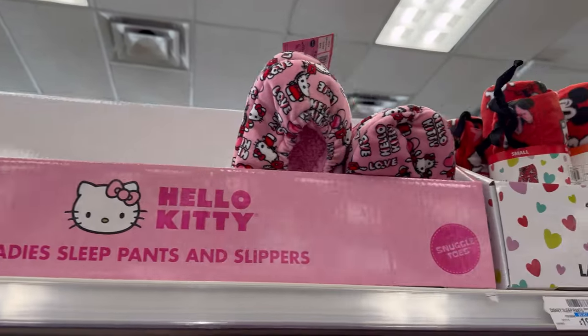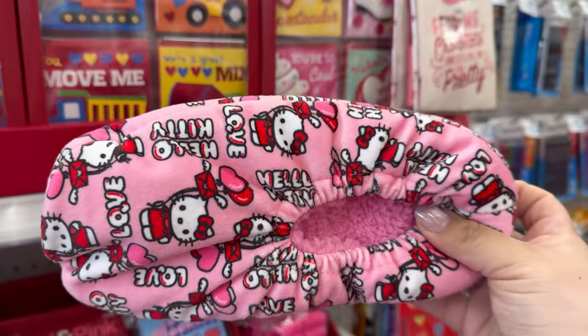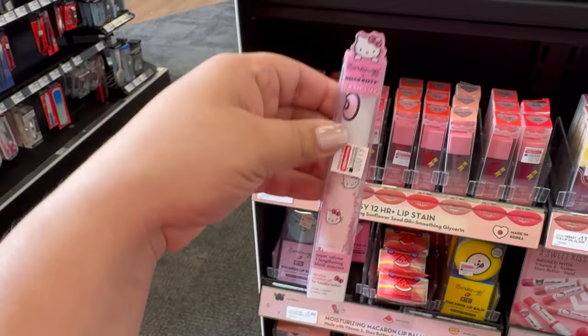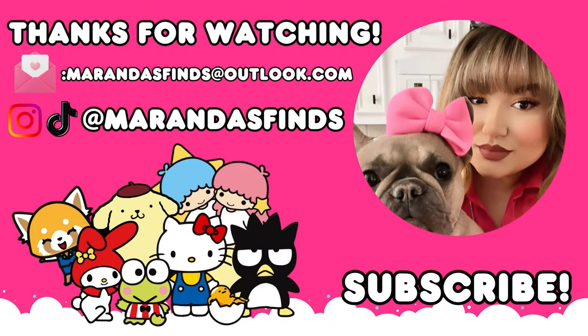I headed to CVS to see if they put up any new Valentine things, but they didn't — only these slippers were left and all the pants were gone. But I did find this Cream Shop Hello Kitty mascara that I had been looking for forever. And that is it for this week's video! Thank you so much for watching — don't forget to like and subscribe down below.